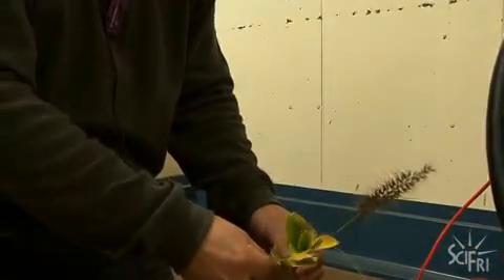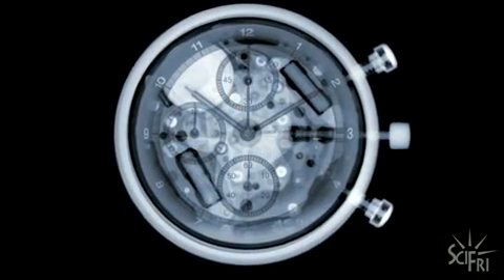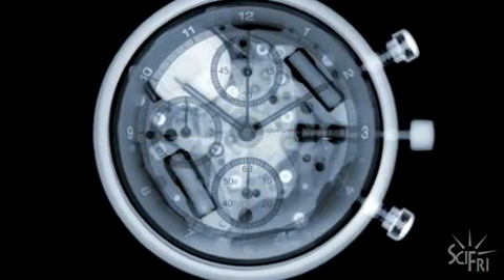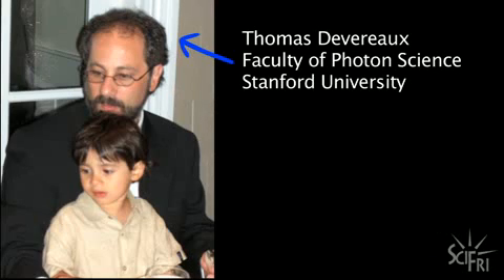The image is created based on how much radiation makes it through the object and to the film. But why are x-rays able to get through objects at all? For a quick explanation, we turn to x-ray expert Thomas Devereaux. Okay, let's take a hand. Why can x-rays get through, but visible light can't?